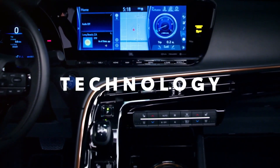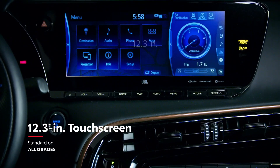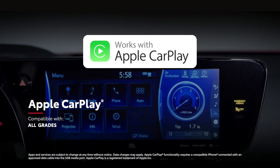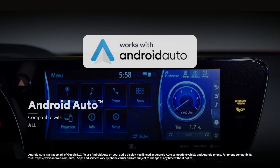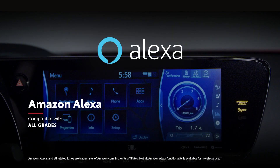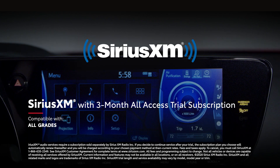Mirai delivers a game-changing interior, but it's the technology inside that really takes it to another level. The entire lineup comes standard with a premium audio multimedia system with a vibrant 12.3-inch touchscreen and a 14-speaker JBL sound system. It features standard compatibility for Apple CarPlay, which connects drivers to Apple Music, Maps, messages, and other favorite apps from your iPhone. In addition, Android Auto compatibility makes it easy to stay connected to Android devices, while Amazon Alexa connectivity keeps Amazon's digital assistant just a question away. Mirai also includes a three-month SiriusXM all-access trial subscription to more than 300 radio channels accessible throughout the country.